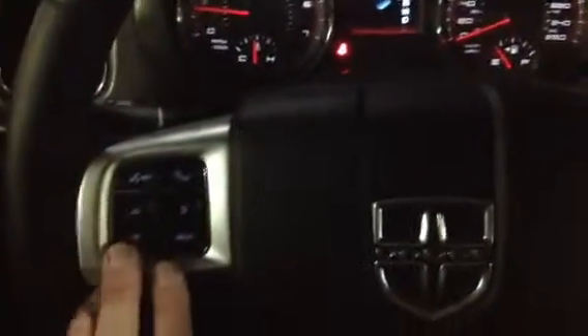It has Bluetooth options, very easily accessible from your finger over here. This will also control your heads-up display, allowing you to cycle through things. It has your cruise control over on the other side here, also very easily accessible.